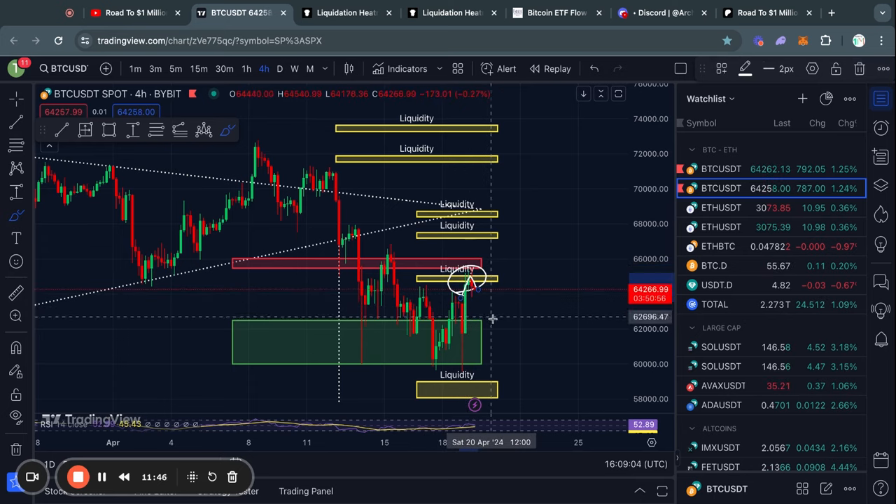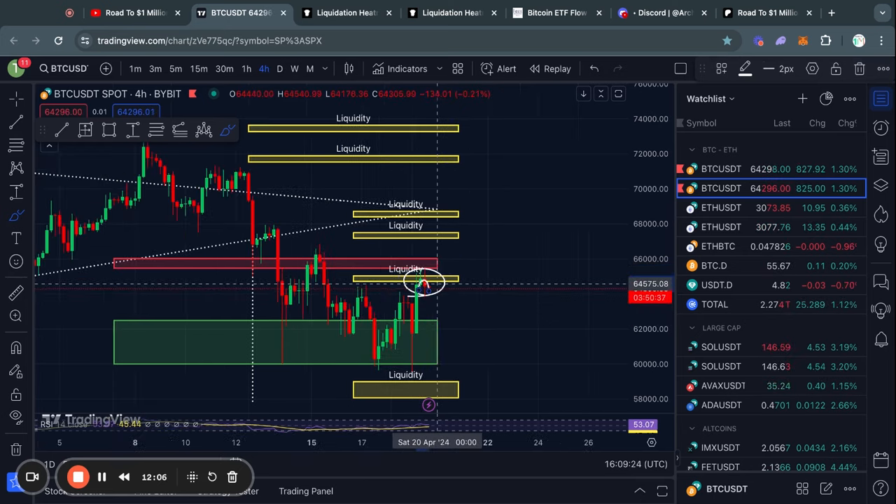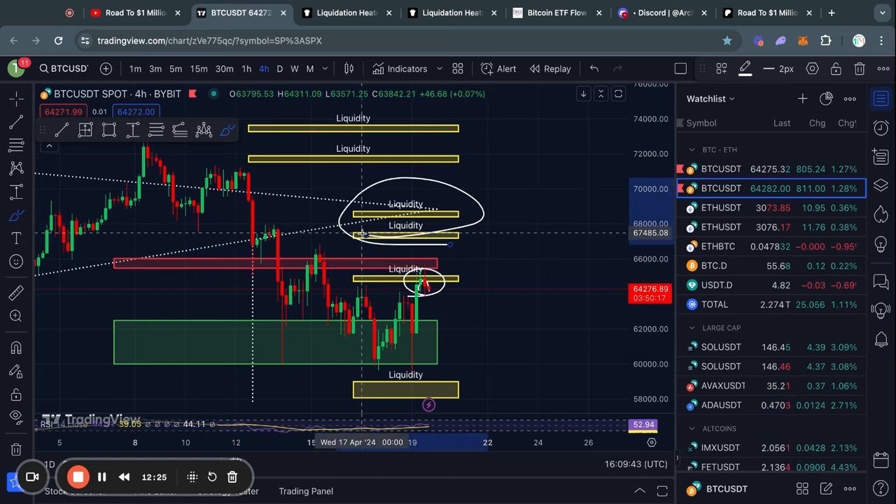As soon as we took it out, we actually started trading a little bit to the downside. So now you see how these big levels of liquidity can help you understand why the price is moving in a certain direction. Because typically the Bitcoin price gets attracted to where there is most liquidity on this chart.